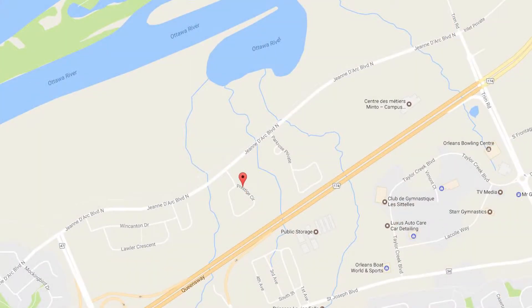Hi, my name is Greg Hamry from RE-MAX Affiliates in Ottawa. Really excited to be at one of our beautiful new listings on Prestige, which is right down by Petrie Island on the very north side of Orleans, right along the Ottawa River.